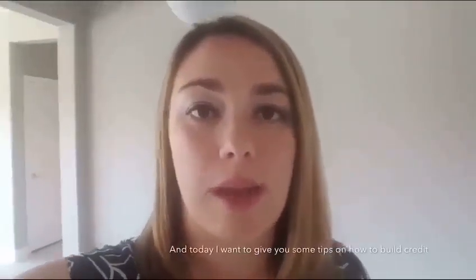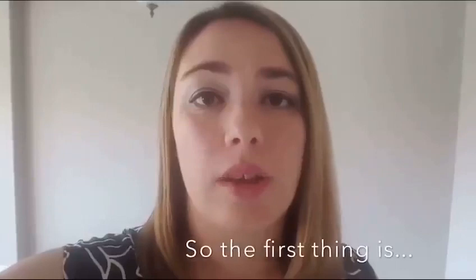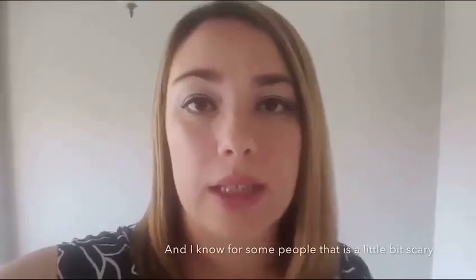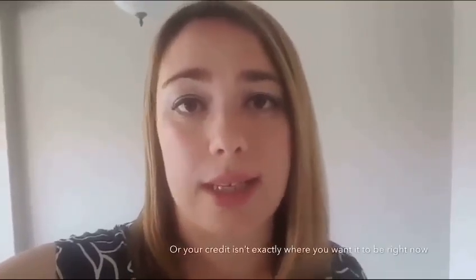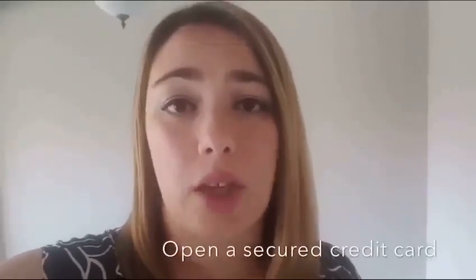Adriana Caballero here with my home group, and today I want to give you some tips on how to build credit and keep your credit moving in a positive way. The first thing is: in order to have credit, you have to use credit. I know for some people that is a little bit scary, especially if you've had something negative reported to your credit in the past, or your credit isn't exactly where you want it to be right now. So whether you have no credit or poor credit and are trying to build, open a secured credit card.